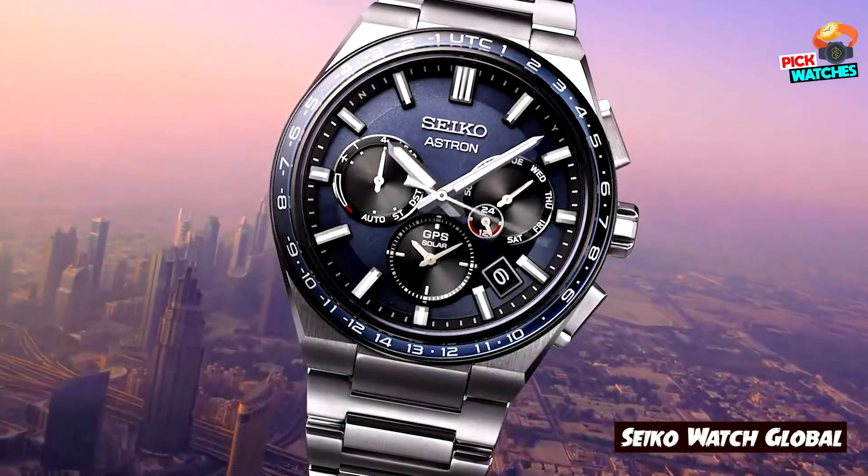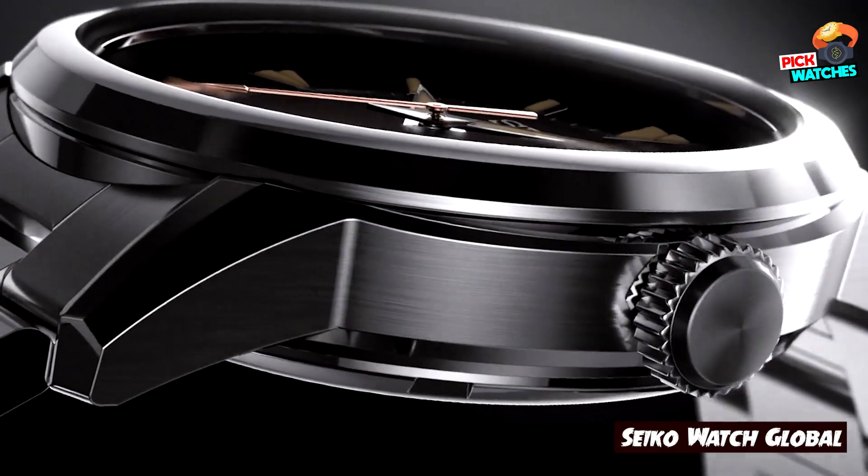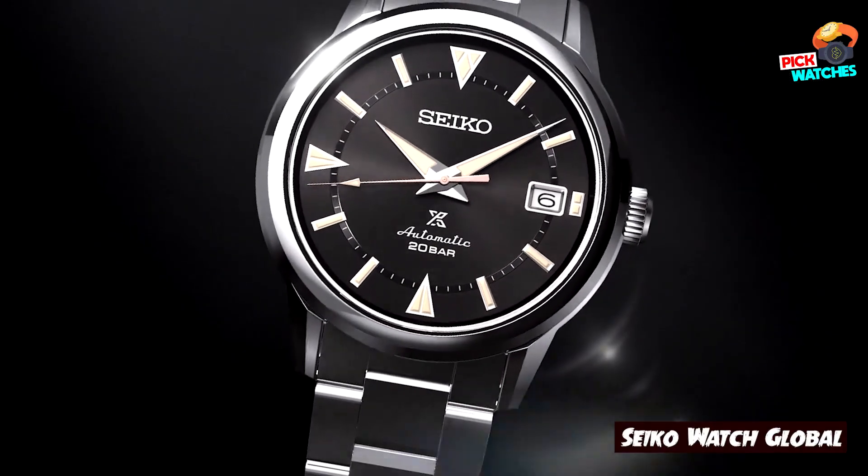But where do you start? There are hundreds of Seiko 5 watches out there, and it might take you ages before finding the ones that look the best. Not to worry — you've come exactly to the right place. So let's get started.